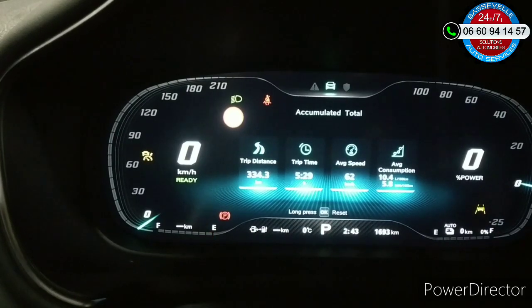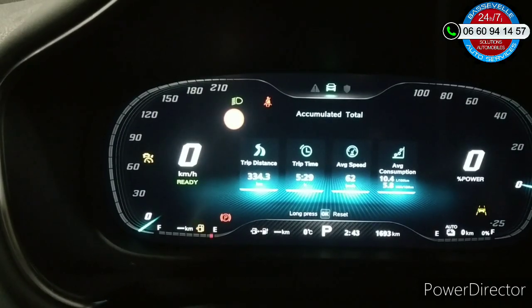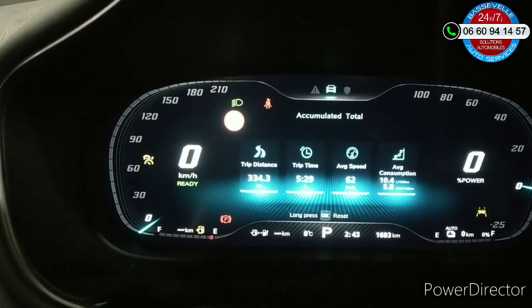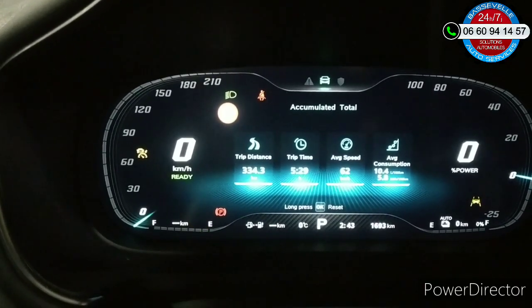Au niveau du compteur, j'ai fait à peine 334 kilomètres en tout, et il m'a mis une moyenne de 10,4 litres avec ma conduite super sport. Les 12 litres, je les ai dépassés sur autoroute, effectivement.